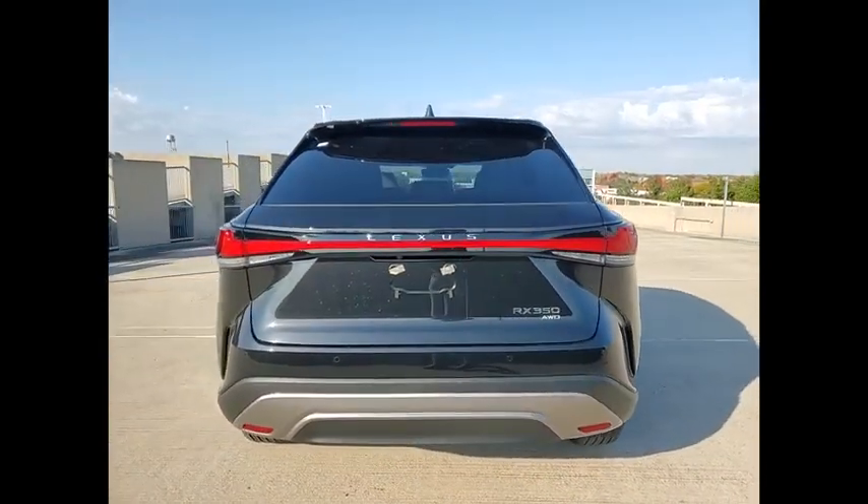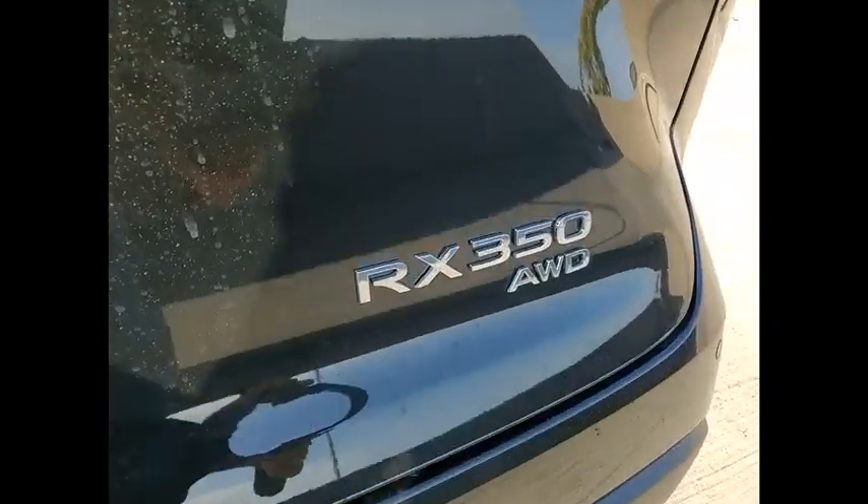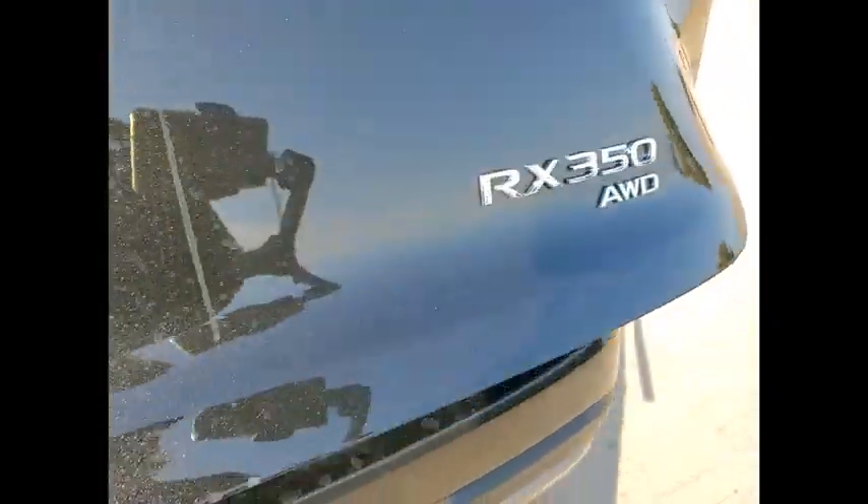Here are some of this vehicle's great options. Power windows with safety reverse. Remote engine start. Traction control. Stability control.